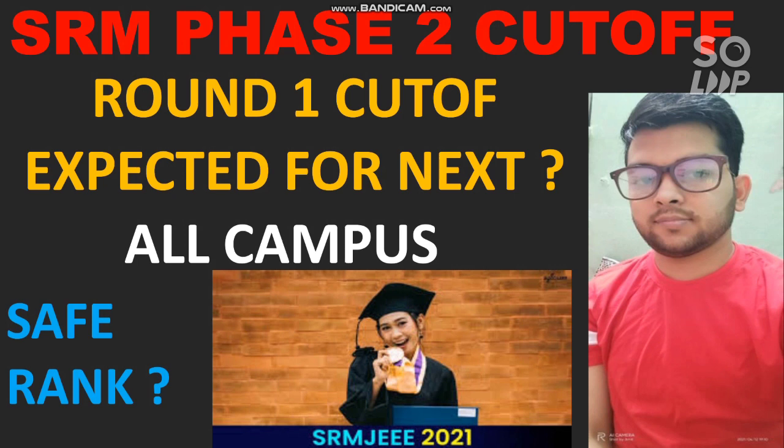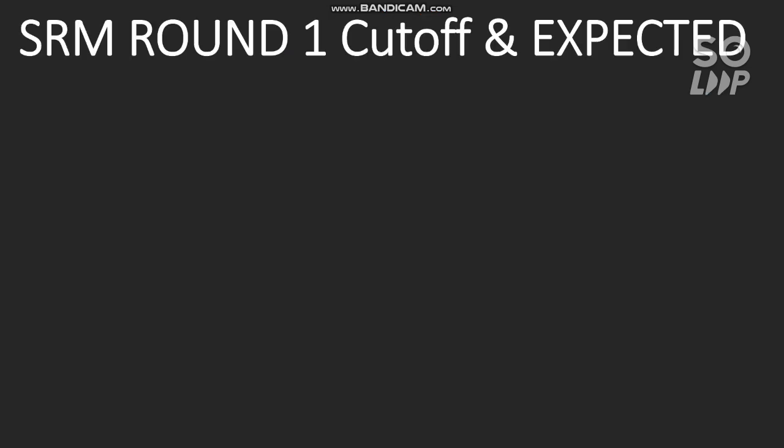This will help you know the safe rank for a particular branch in the main campus and other campuses, so it will help you in doing the choice filling for the next round. If you are new to my channel, please subscribe so you get all updates related to SRM counseling, Manipal, BIT, and other entrance exams. If you need any guidance, you can contact me through Instagram or WhatsApp — the number is in the description box.